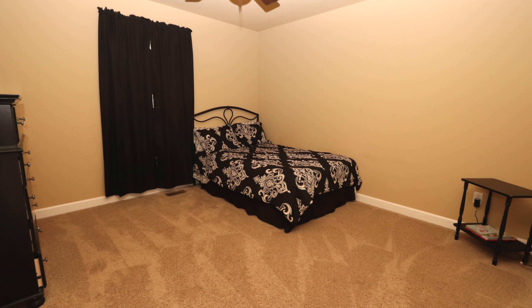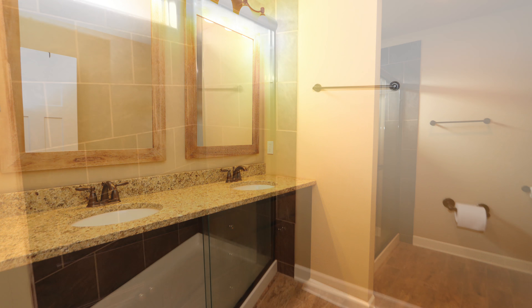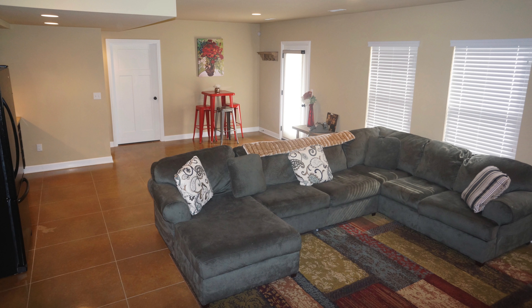Tall, custom ceilings, this enormous walk-in closet, and our master bath has dual vanity sinks, tile floors and a low step-in shower.